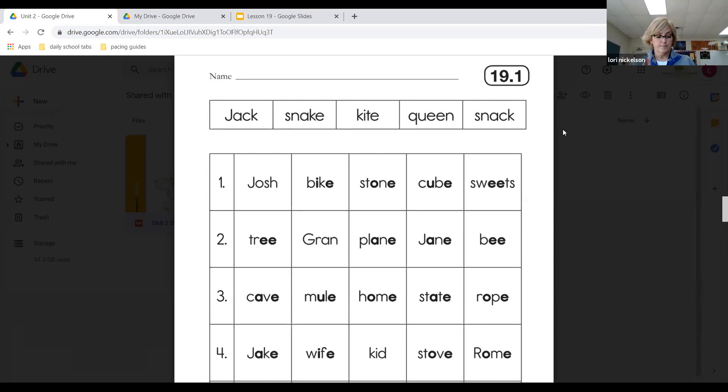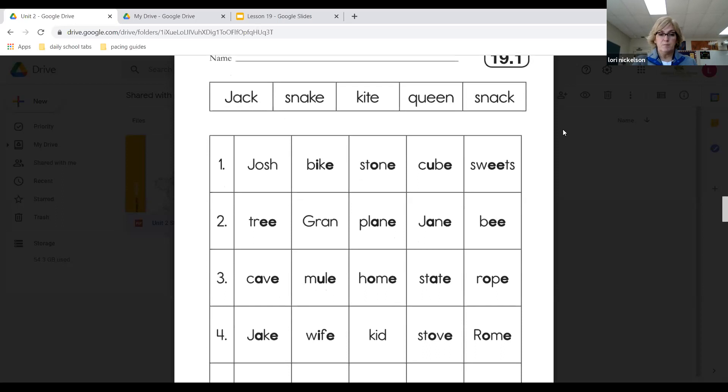Number three — find number three and read those nouns going across. You are going to circle the nouns in line three that name a place. A place. Remember, you can circle more than one word. So line three, circle the ones that name a place.